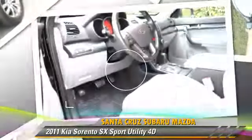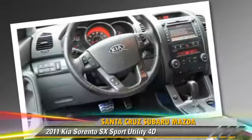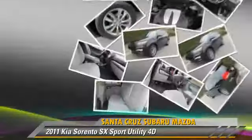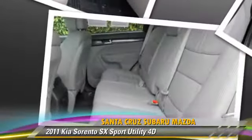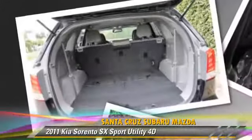This key-up features all-wheel drive, hill start assist, hill descent control, and premium package. Safety features include front and rear side airbags, stability control, and four-wheel ABS.